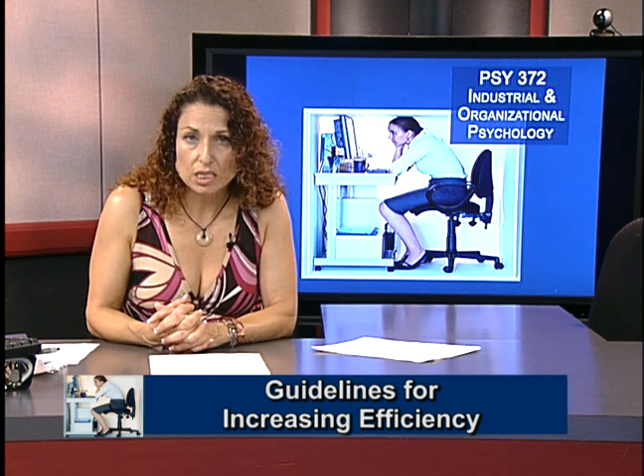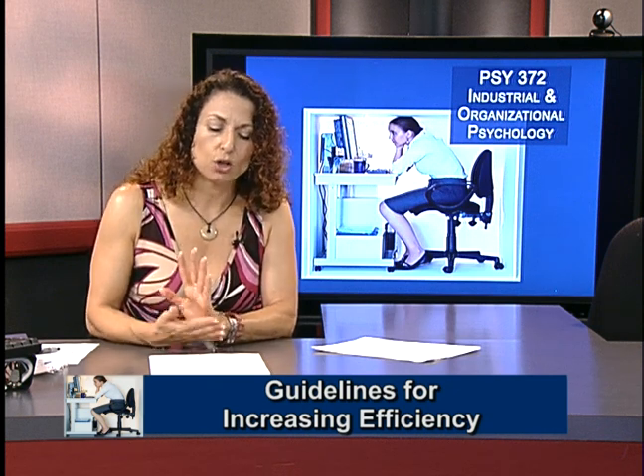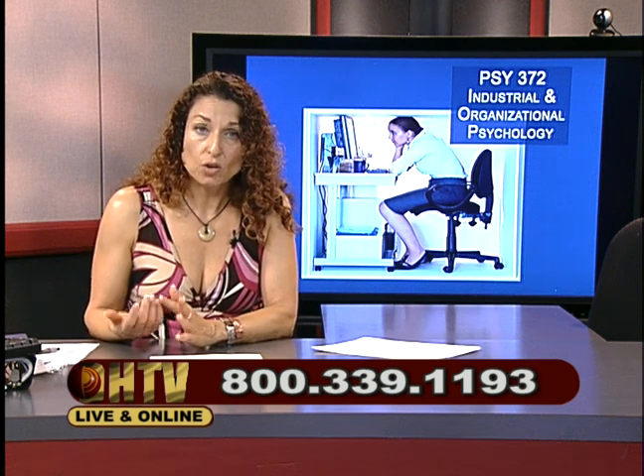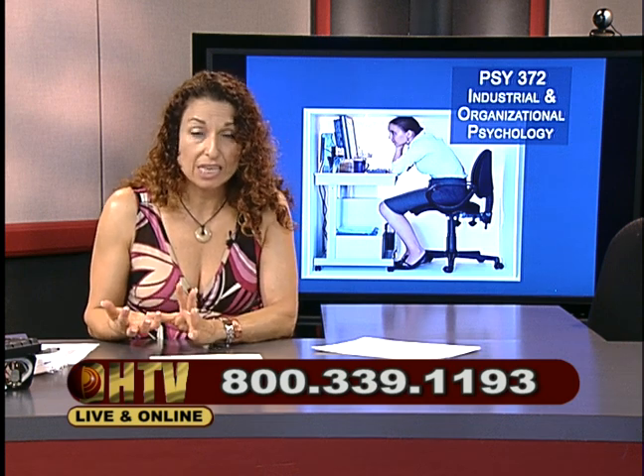Now we're going to look at the person-machine system — a system in which humans and mechanical components operate together to accomplish a task. A human operator receives input from the machine and from displays, and the system varies in the extent to which the human operator is actively and continuously involved. Automation makes engineering psychology jobs more demanding because monitoring machinery can be monotonous, and when things become monotonous, you don't stay as vigilant. You want to design equipment that keeps the observer alert so errors can be detected and responded to quickly.